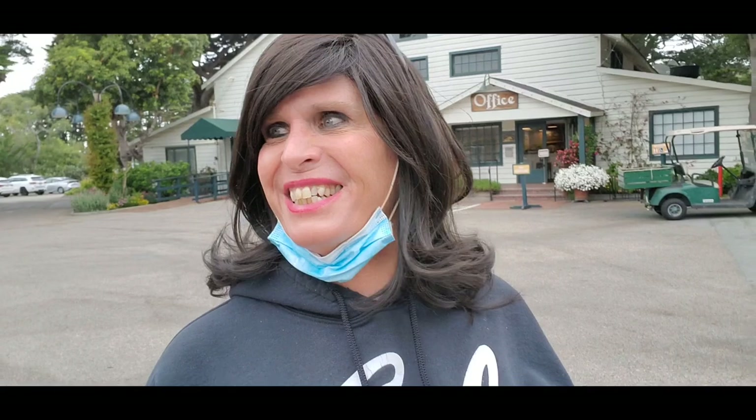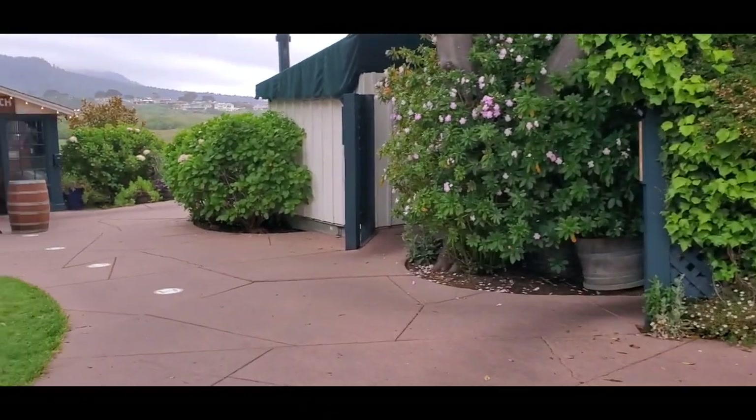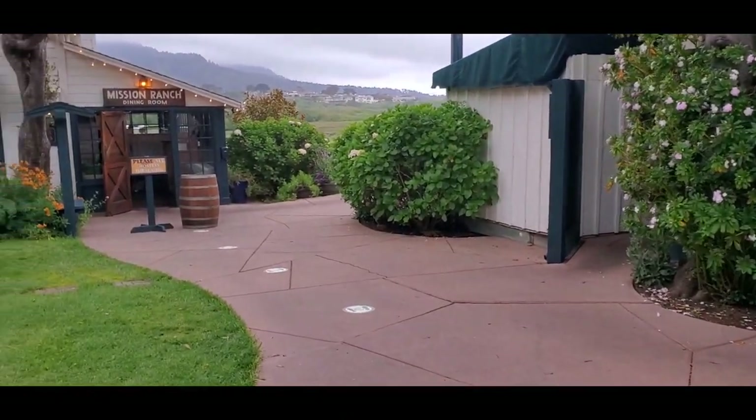Is he here? We'll see. This is the barn over here, which used to house the dairy operations. You can see that beautiful view out there.